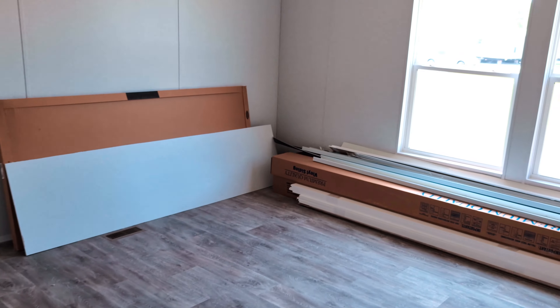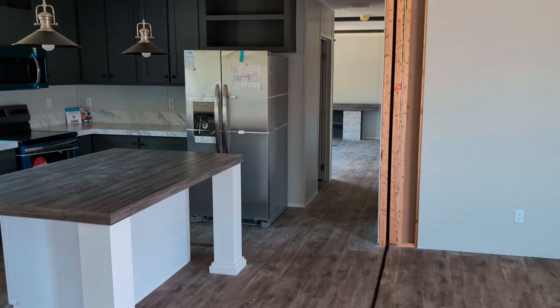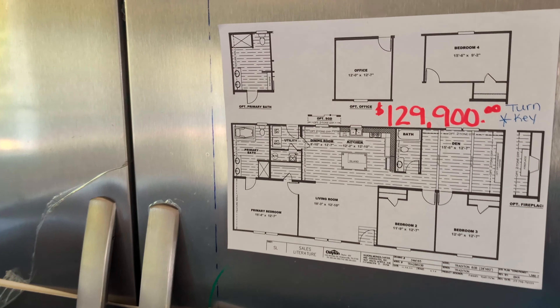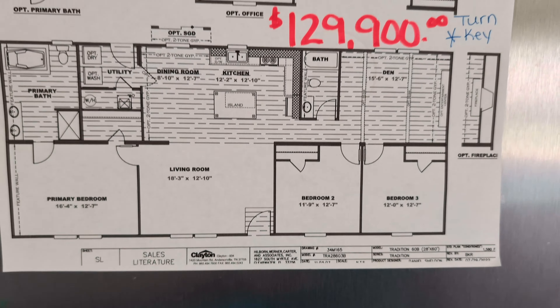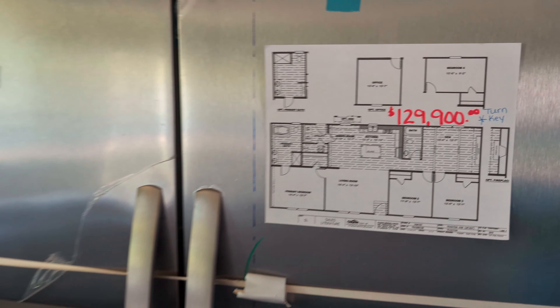Let's go check out the pricing for this home. Here's the floor plan with the pricing: turnkey $129,900. Again, this is the Tradition 60B — 28 by 60, 1,580 square feet, three bedroom, two bath.